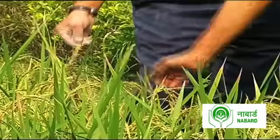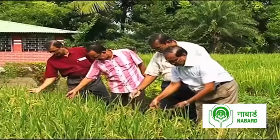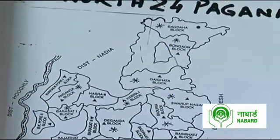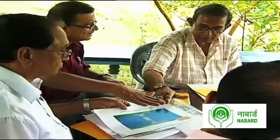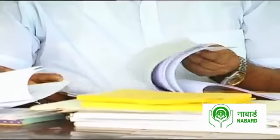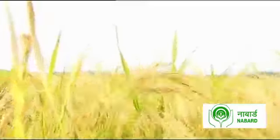Kolkata-based Resources Development Foundation, or RDF, is a voluntary organization that has worked towards finding a solution to this problem. Established in 2001 by a group of former bankers, RDF's biggest goal is to enable harvesting of fresh water to help farmers cultivate more than one crop in this region.